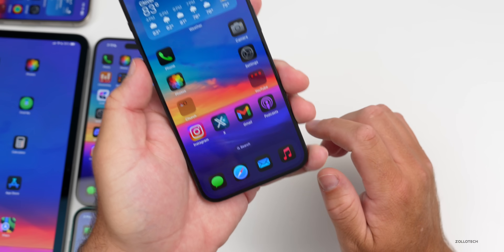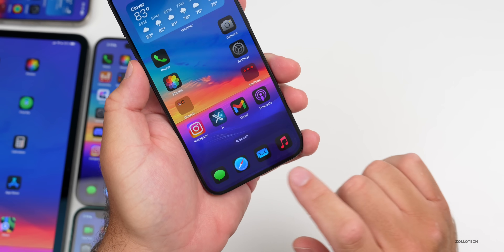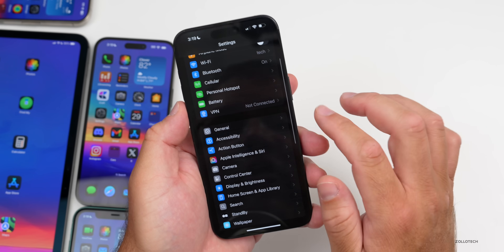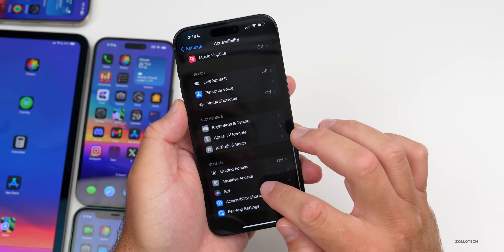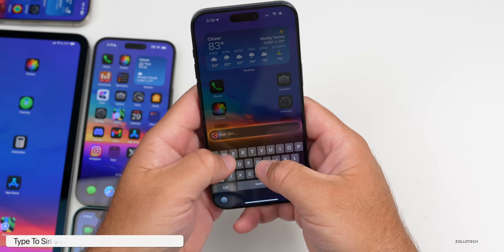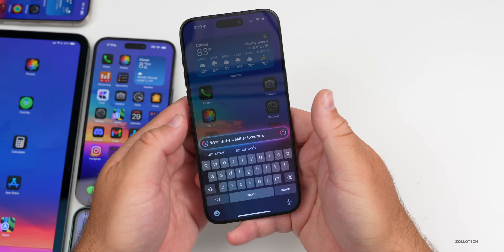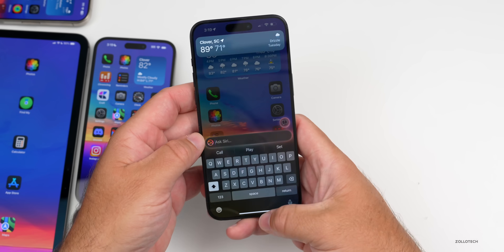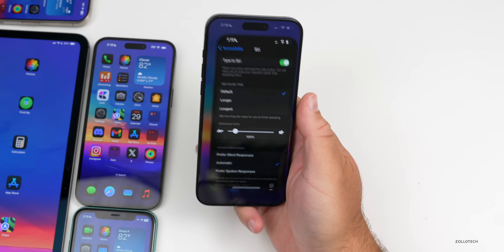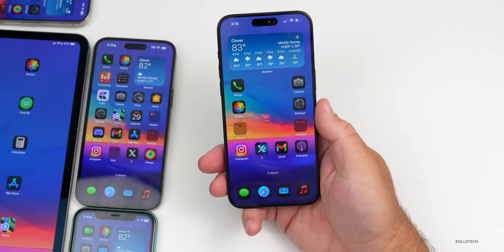There's also a way to type to Siri by double-tapping the bottom, though it doesn't bring up the keyboard just yet. To activate it, go to Settings, Accessibility, then under Siri, enable 'Type to Siri.' With that enabled and pressing and holding, you can type a query like 'What is the weather tomorrow?' and get results. One bug: when activated, it switches to type-to-Siri every time.